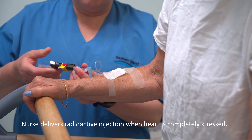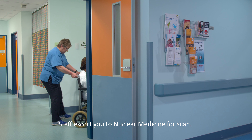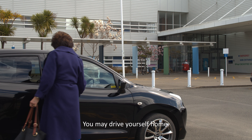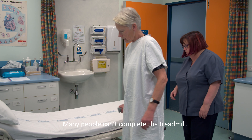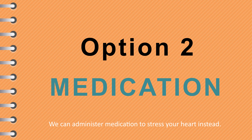When your heart is properly stressed, the radioactive tracer injection is given by a radiology nurse and you are escorted back to nuclear medicine for scan pictures. In most situations, you are fine to drive home after this option. Many people are unable to do the treadmill due to medical or physical limitations. Option two uses medication to stress your heart.